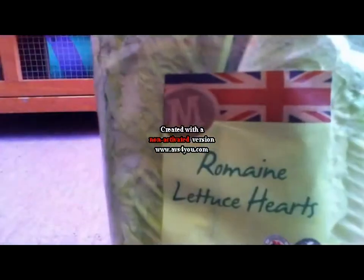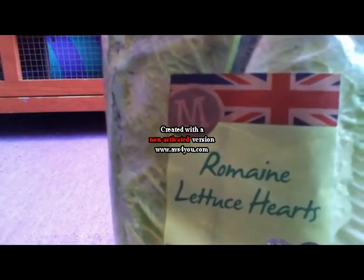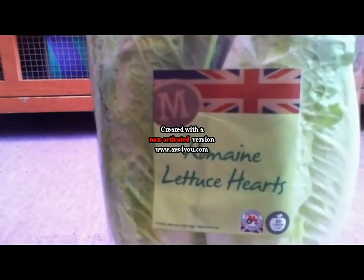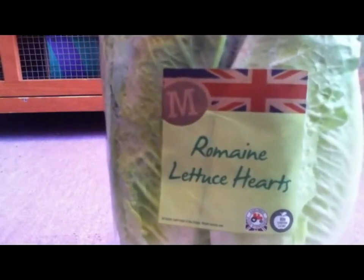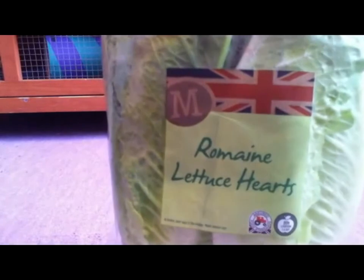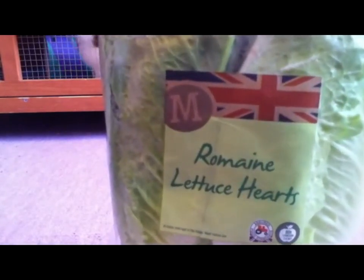Next I picked up romaine lettuce hearts for £1.25. The guinea pigs can't have iceberg lettuce as it's very watery and has no nutritional value at all, so romaine lettuce is a good option and the guinea pigs really like it.